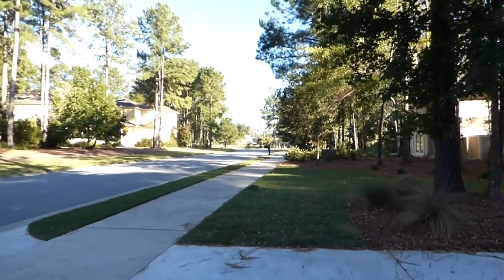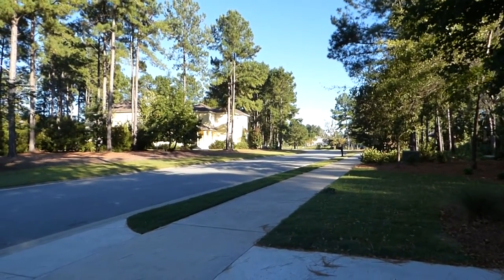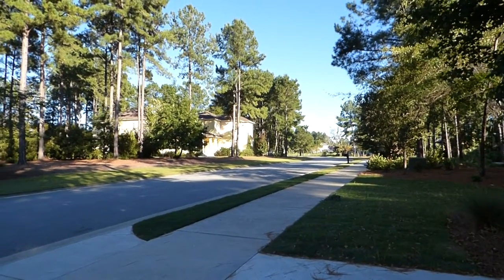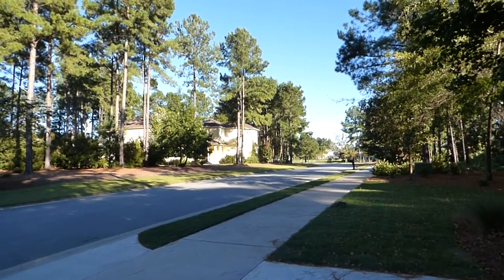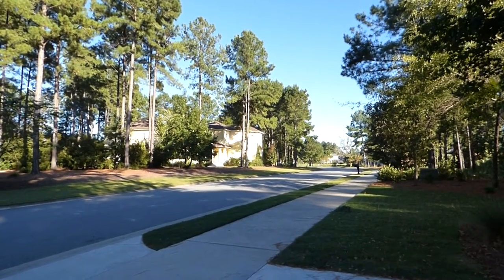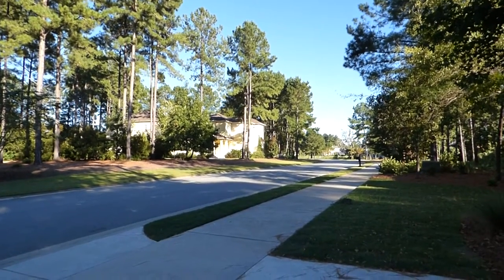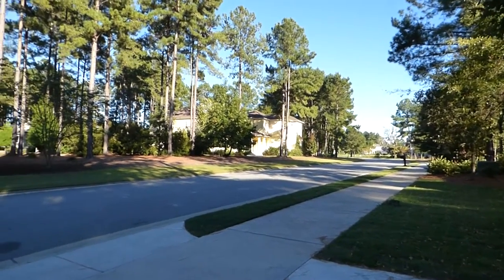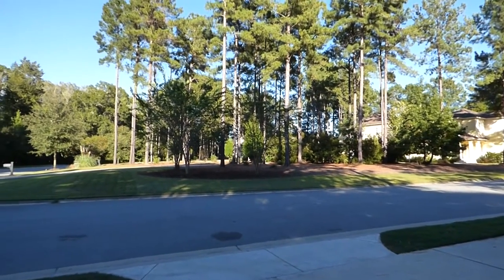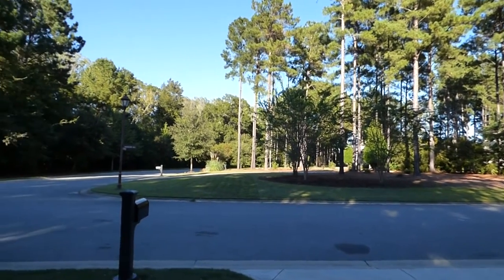Before we go in and take a look, let's walk the camera around the neighborhood. You can see that Hampton Hall has sidewalks — it's a beautiful community. Notice the mature trees. Many developments, especially new production home developments, cut down the trees and then build the houses. That's one of the big differences here: Hampton Hall is a custom home community where you have to have permission to cut down trees through the architectural review board.